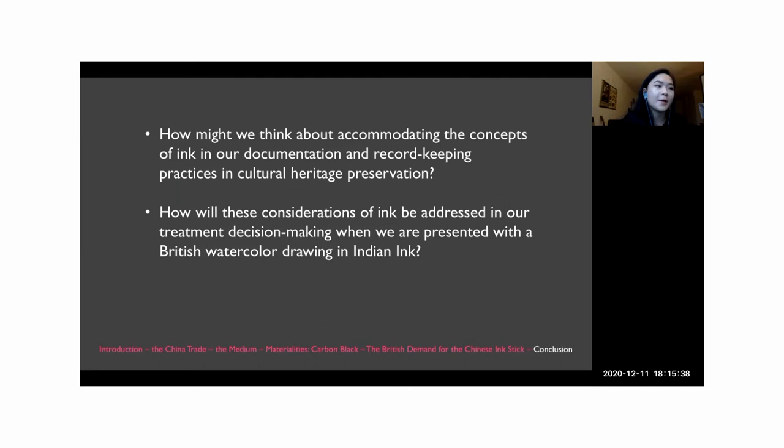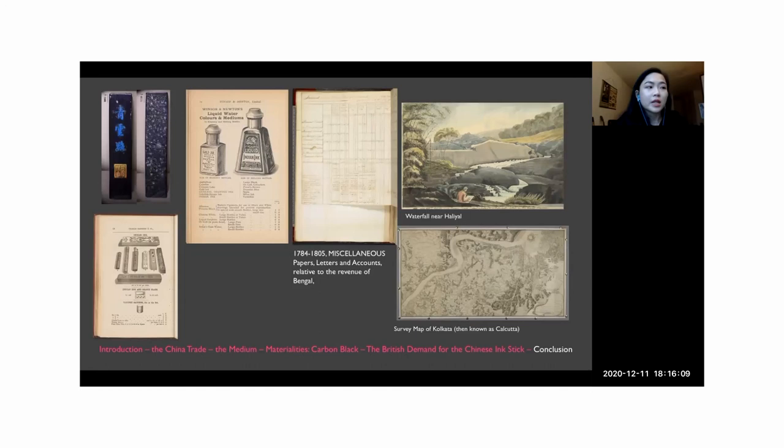Here I want to pose a few questions as food for thought: How might we think about accommodating these different concepts of ink in our documentation and record-keeping practices and cultural heritage preservation? And how will these considerations of ink be addressed in our treatment decision making when we are presented with a British watercolor drawing in Indian ink? Documentation produced in Indian ink by scribes and clerks contributed to the materialization of the British imperial identity, and Britain's imperial narrative of viewing overseas territories as a monolith was ultimately inked into historical memory through records that fortified the largely forgotten cultural ties between the Chinese ink stick and Indian ink.